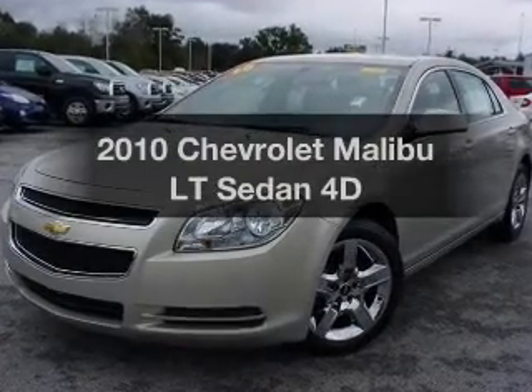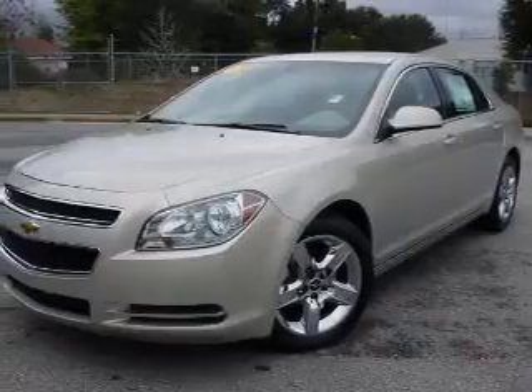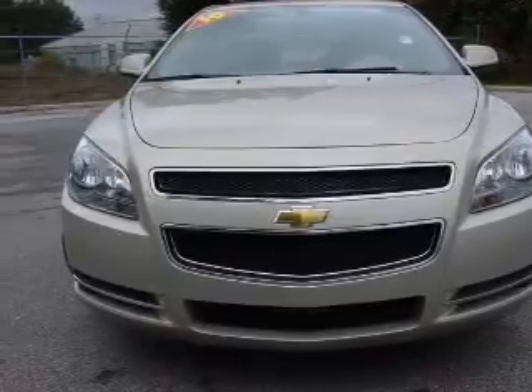Presenting the 2010 Chevrolet Malibu. If you're looking for a first-rate auto, this one could be yours today. With a reliable engine connected to a smooth shifting automatic transmission, the anti-lock braking system will keep you safe on the road.